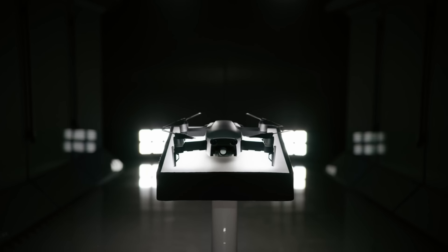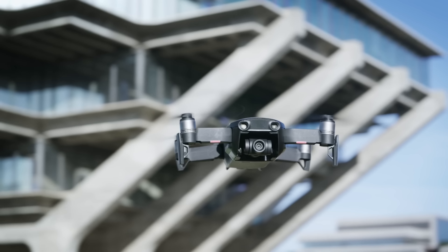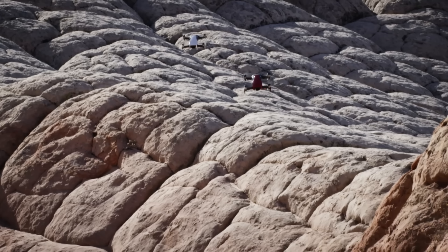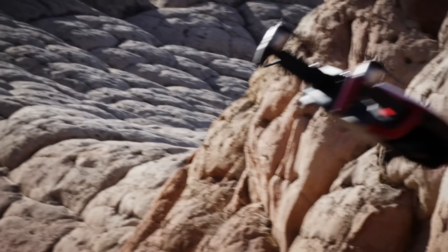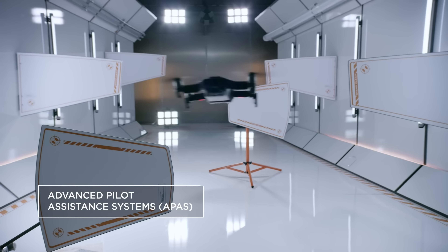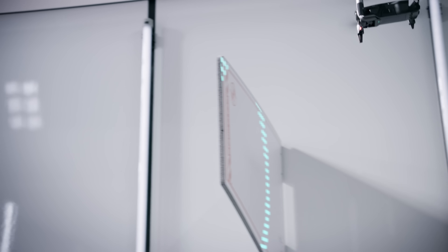The Mavic Air is a fantastic product. DJI really seems to be refining what it was to be a Spark — that very entry-level point drone. We definitely see some improvements in speed, in sensors, in gesture control, and in automatic flight settings.